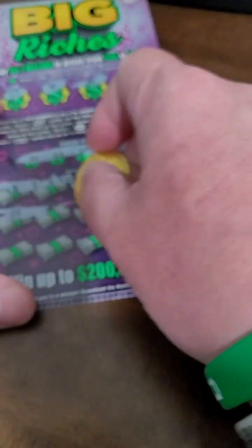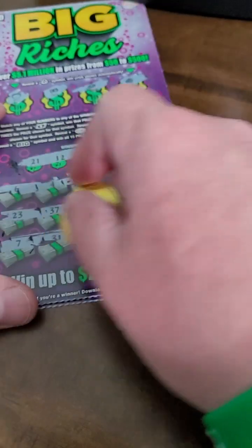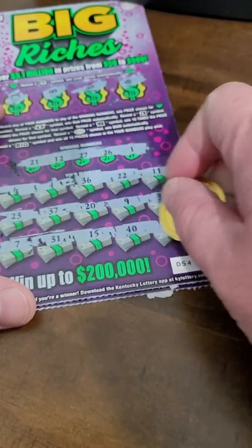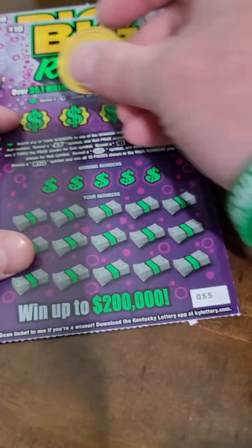Not seeing anything there. $23,000, $37,000, $29,000, and $35,000, $7,000, $31,000, $15,000. Come on, big winner — $40,000, and $8,000. $20 spent, $20 gone, just like that. We'll see if we can get it back here.